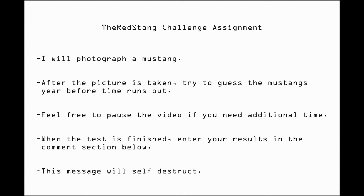When the test is finished, enter your results in the comment section below. This message will self-destruct.